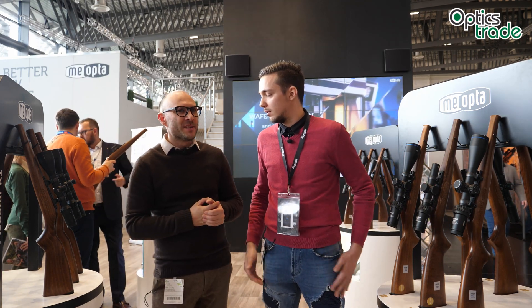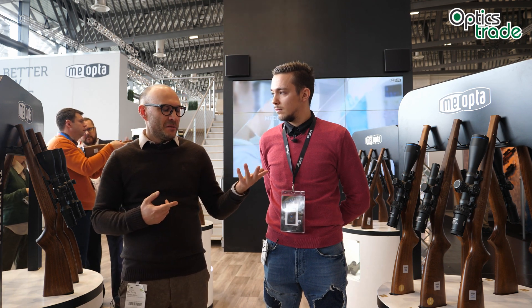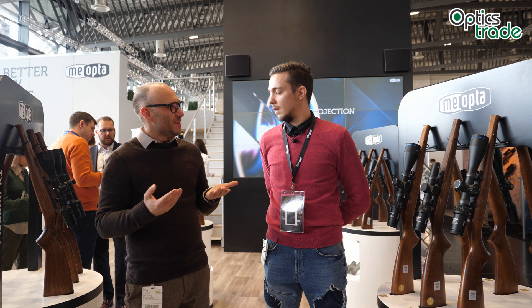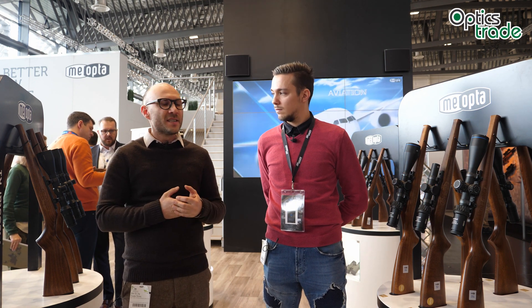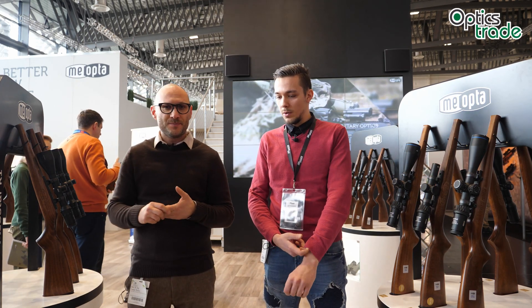Perhaps blue — we'll see. They will see if it sticks on the market and then decide if additional colors are needed. But it's definitely a nice refreshment, because let's be honest, with riflescopes in general, new technologies are not released often, and especially not something this unique. No other manufacturer does anything similar at the moment, so it's fresh, it's new, and I think it's going to be really interesting for a certain group of users.